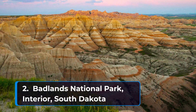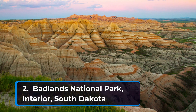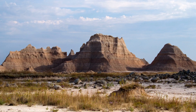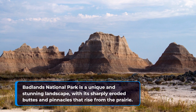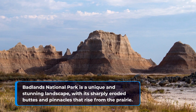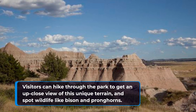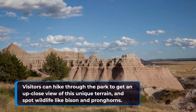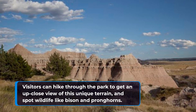Number two: Badlands National Park in Interior, South Dakota. Badlands National Park is a unique and stunning landscape with its sharp eroded buttes and pinnacles that rise from the prairie. Visitors can hike through the park to get an up-close view of this unique terrain and spot wildlife like bison and pronghorns.